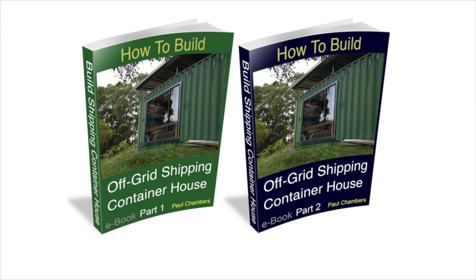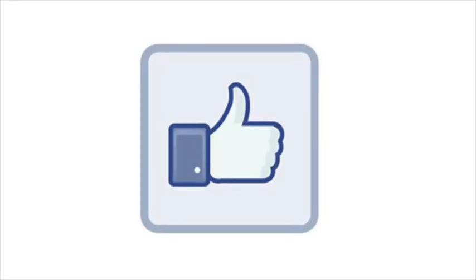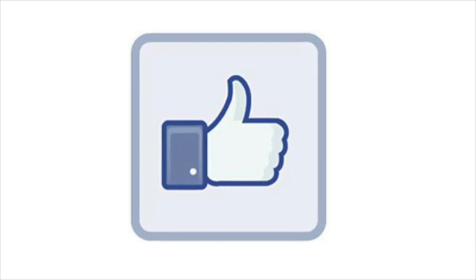This topic is covered in full detail in part 2 of the e-book, How to Build an Off-Grid Shipping Container House. For more information about the e-books, please visit my website at buildshippingcontainerhouse.com. Press subscribe to follow more of our adventures, and please press the like button if you enjoyed this video. It helps the channel.